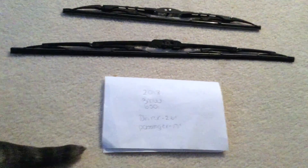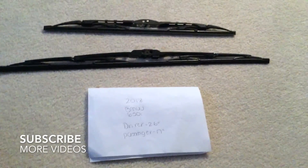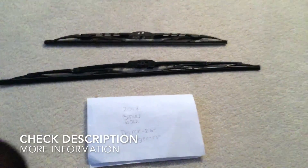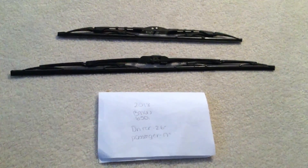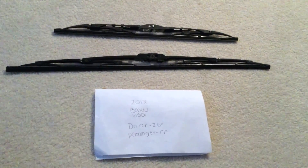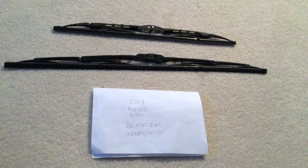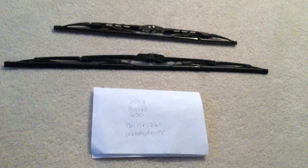Welcome back. Today we're going to be talking about changing the wiper blades for the 2018 BMW 650i. I've already looked up the wiper blade replacement size — be sure to check the video description. The size for the 2018 BMW 650i is 26 inches for the driver's side and 17 inches for the passenger side. The blade size will be different for both the driver and the passenger side.